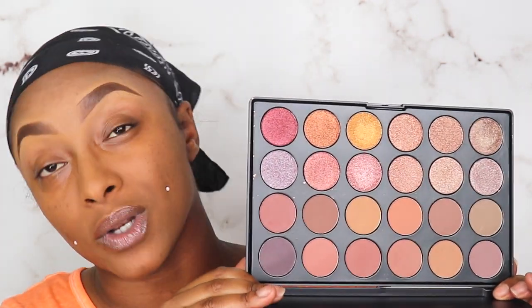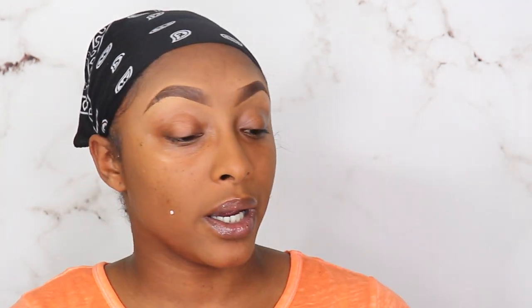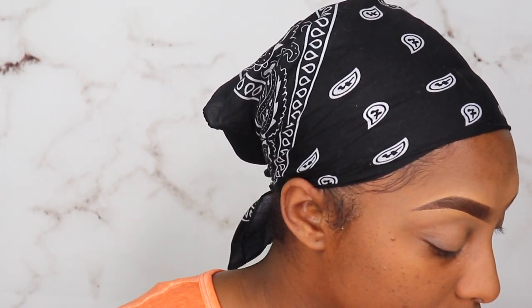We're going to move on to the eyes and use this Jcat Beauty Sunset Boulevard 24 Eyeshadow Palette — my twin gifted this to me. I'll have that twin swap video linked on my channel. She bought me this last year and I have yet to use it. I also want to use one of my P Louise bases — I think we're going to go with number six — and put a little bit on our eyelid too.